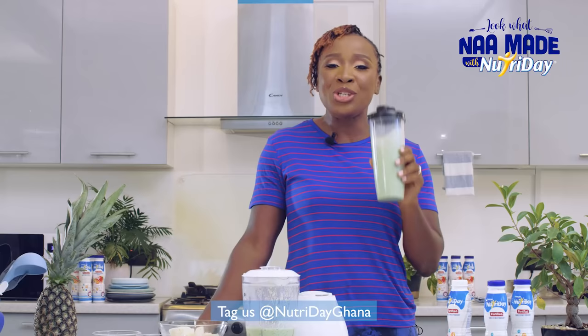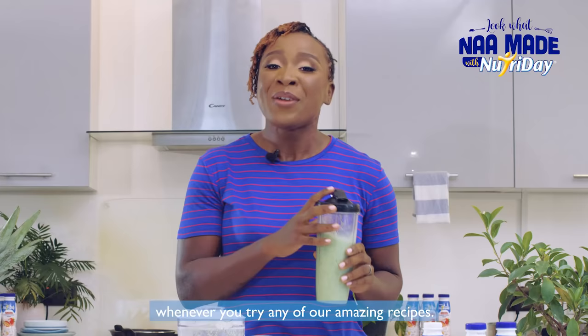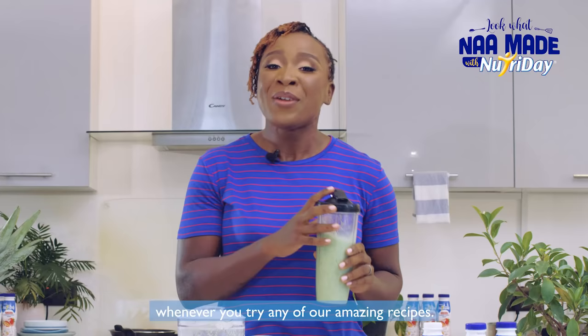You should try this at home and let me know how it goes. Tag us at Nutri-Day Ghana whenever you try any of our amazing recipes. Remember to grab your Nutri-Day from any of your favorite retail shops in your neighborhood or any supermarkets near you. Next time I'll bring you more amazing recipes on how to use Nutri-Day to make quick meals at home.